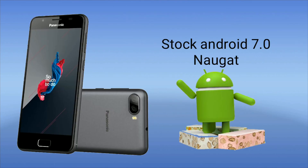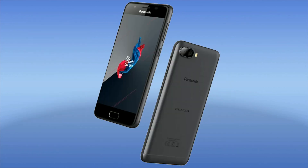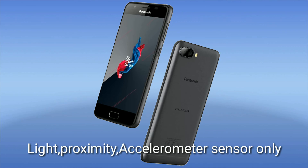It runs on stock Android 7.0 Nougat. Almost all Panasonic devices come with stock Android, and this one also comes with the latest Android with a stock experience. For sensors, we get proximity, light, and accelerometer. The device is priced at just 8,999 rupees.